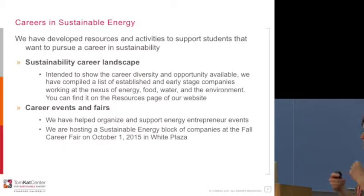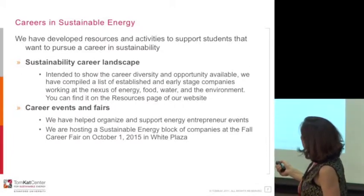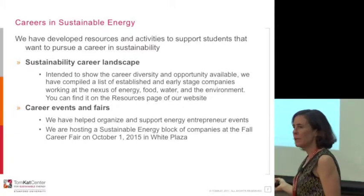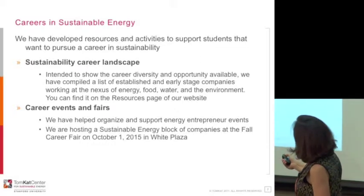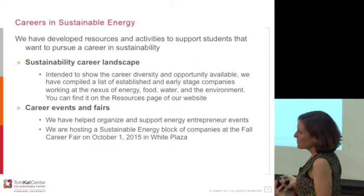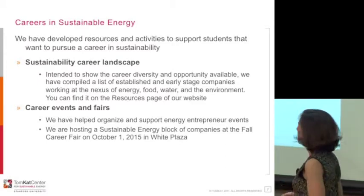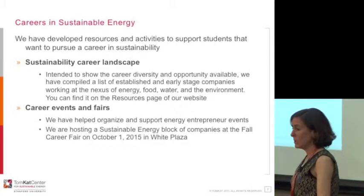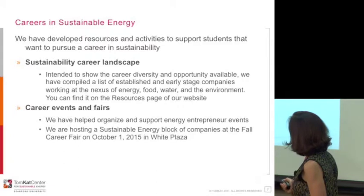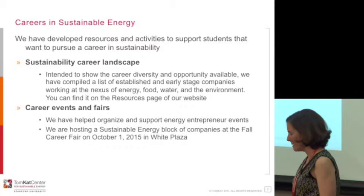Those of you who are already thinking ahead about careers in sustainable energy, we have various activities to help. I'll draw your attention to the resources page of the Tomcat Center website — we have a list of both established and early-stage companies working not just in sustainable energy, but also in sustainable food, water, and the environment. We're also involved in various career events and fairs.